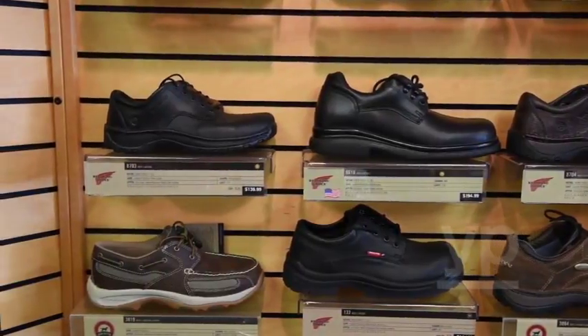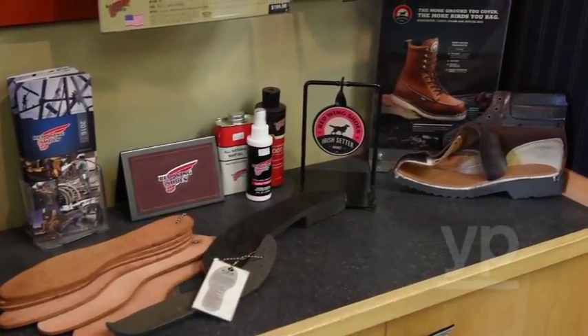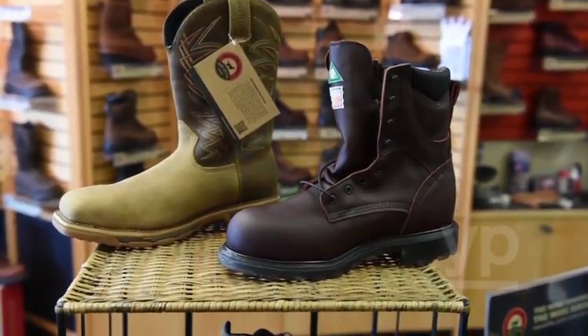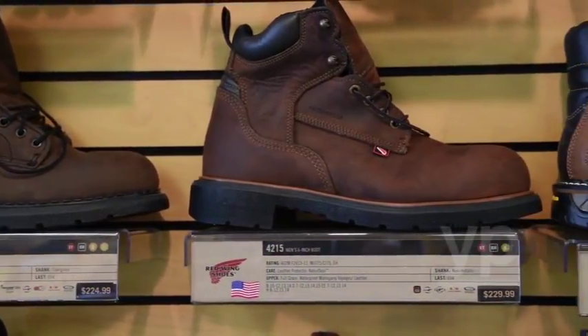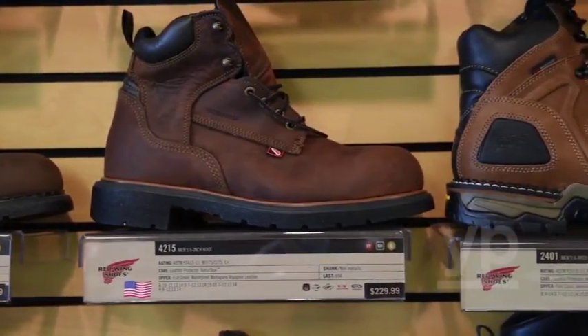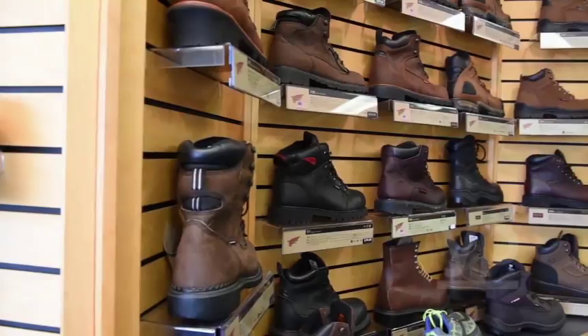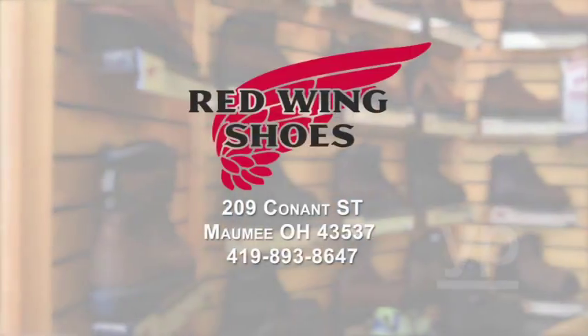People always ask, what's so good about Red Wing? And I tell them it starts from high-end leather, brass eyelets, and a lot of their products are made in the USA. I think Red Wing Shoe Company has one of the best — or the best — boot made in America. And as soon as you get in a pair, you'll know why.